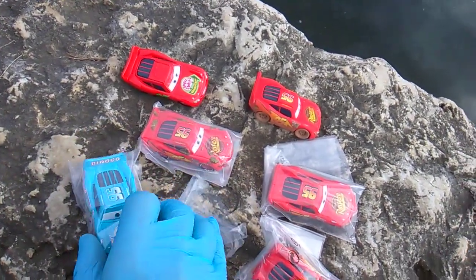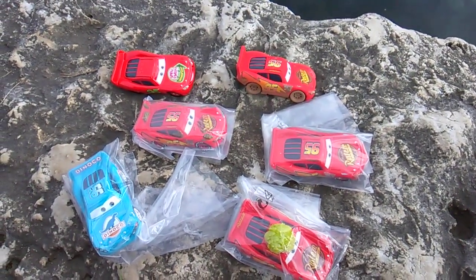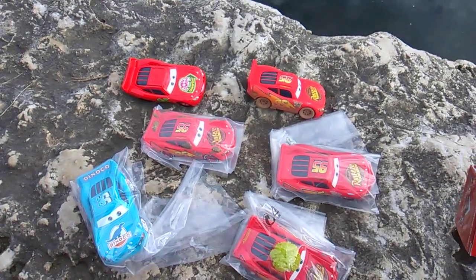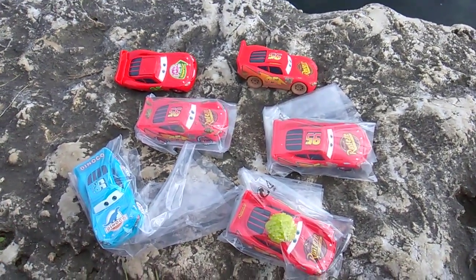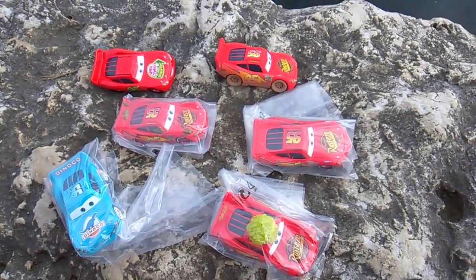Here it is folks. Simple little set. Beautiful little set. Cars die-cast figures from Mattel. Collect them all. I'm Toy Insanity, and I'm gonna go get some baked beans. Mmm! Baked beans. Give me them beans.